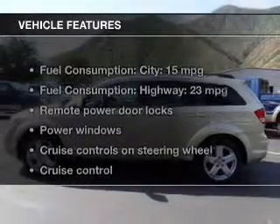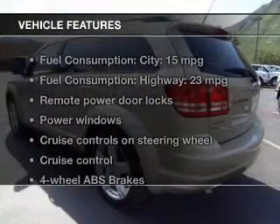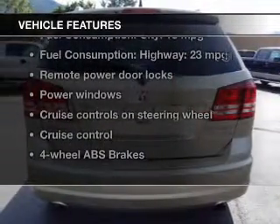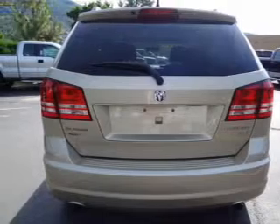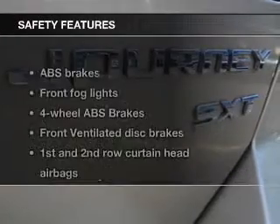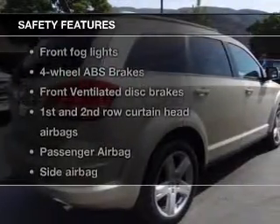The features include leather seats, Sirius XM satellite radio, digital audio input, steering wheel controls, a DVD system, premium rims, auto-dimming mirrors, tilt-and-telescopic steering wheel, an alarm system, and power seats.